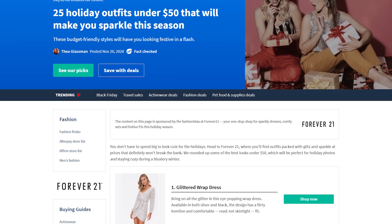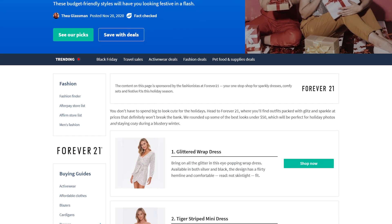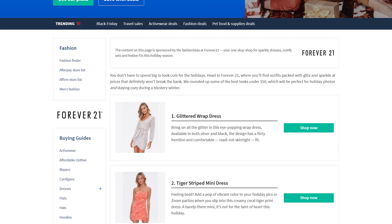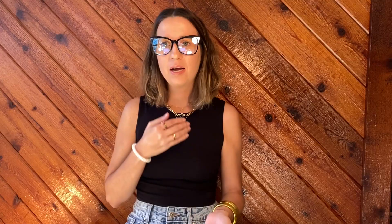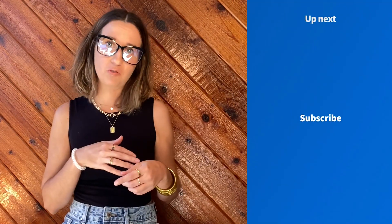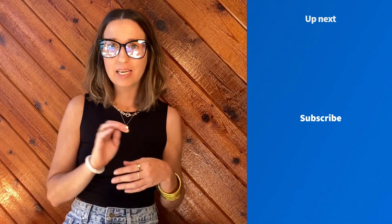I hope y'all enjoyed this try-on haul from Forever 21. You can find links to all of the dresses I tried on in the description box below. Again, these were all from Forever 21, all under $50, and all perfect for your next Zoom holiday party. If you like this video, don't forget to hit the subscribe button so you'll be the first to know when new Finder videos drop. Thanks for watching, and I'll see y'all next time.